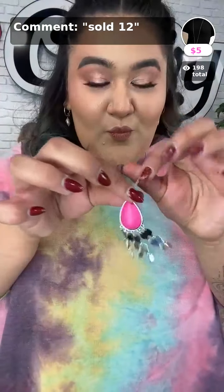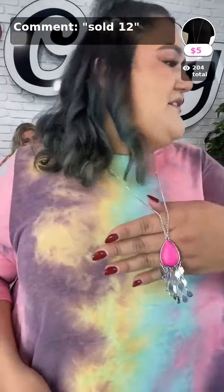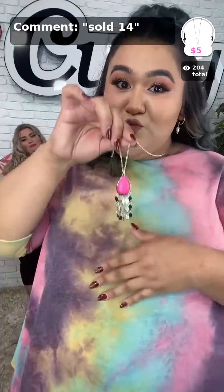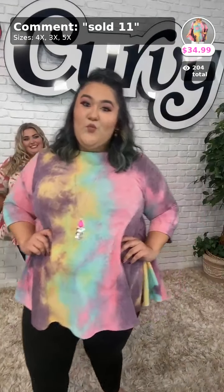Go ahead and pick up this top if you love some tie-dye. Scoop neck detail, covers the front, covers the back, easy to wear with leggings. Sold number 11, available in that 3, 4, or 5X. Her necklace is sold number 12 — it's called 'Musically Mojave,' a $5.00 piece. You can pair both of these items — both will get you out the door for less than $40.00. Sold number 11 for her top and 12 for her jewelry.